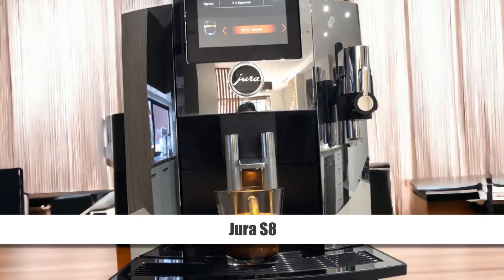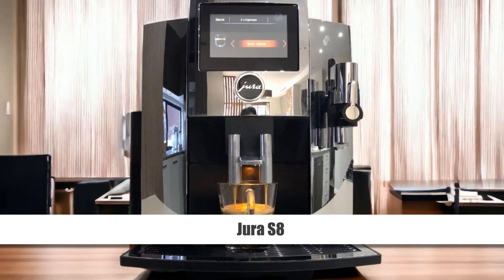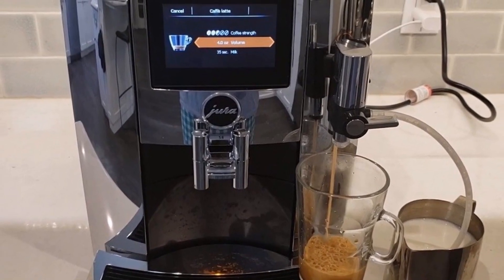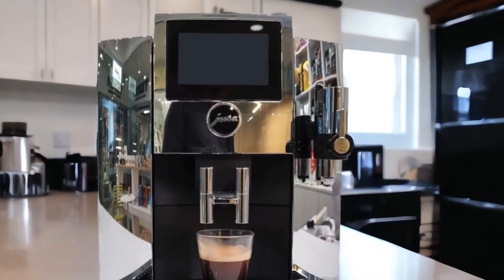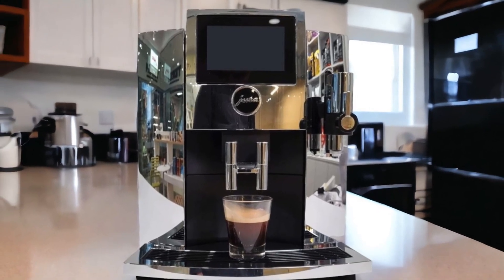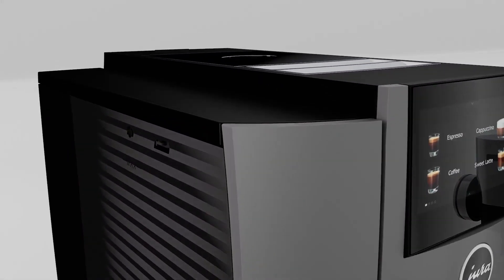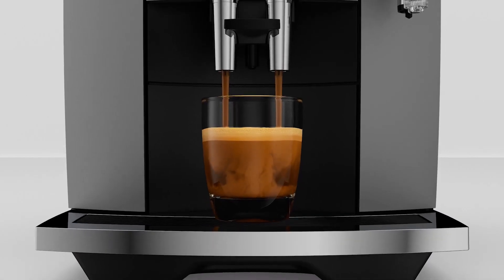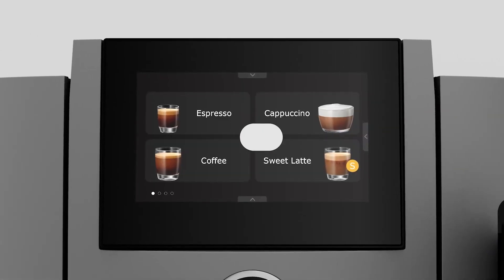The Jura S8 is more than a coffee maker — it's a piece of sophisticated equipment designed to elevate your coffee experience. Boasting premium features like adjustable micro foam for customizable milk frothing and the innovative pulse extraction process brewing technology that ensures optimal extraction for rich and flavorful espressos, this machine leaves no stone unturned in delivering perfection in every cup. One standout feature of the Jura S8 is its 4.3-inch full-color touchscreen display, which offers intuitive navigation through various drink options and settings.